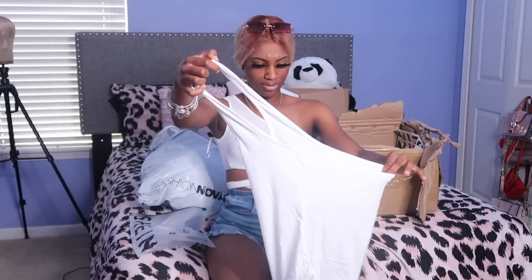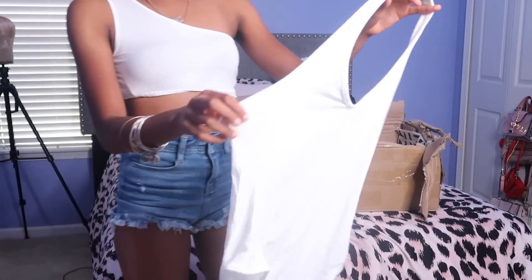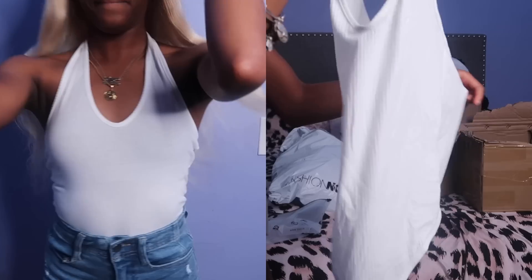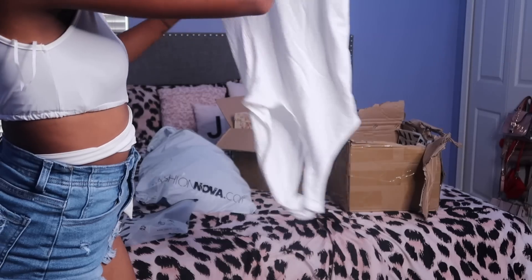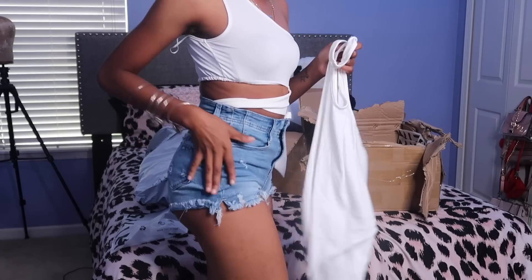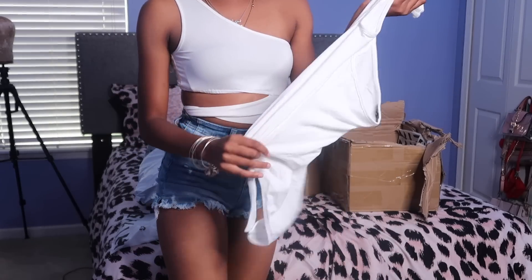Oh, this is a halter bodysuit! Just like the halter shirts I showed y'all earlier, this is a halter top but it's a bodysuit instead. Just like the other bodysuit would show a little bit higher rise depending on what pants I wear, this one will do the same.